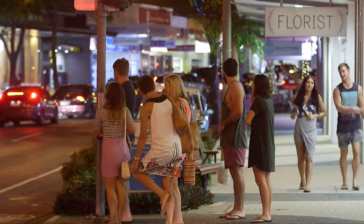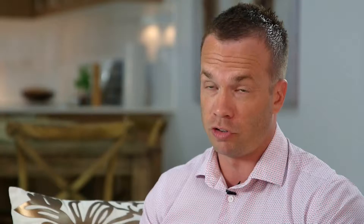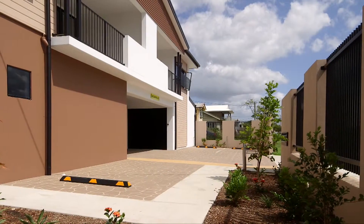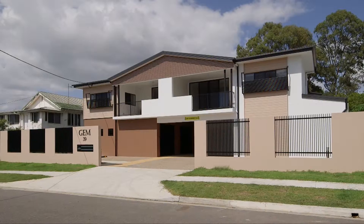This is a limited opportunity. I have no doubt whatsoever these apartments will sell quickly. Professionals, investors, first home buyers — add these to the top of your list. You'll be pleasantly surprised. Come to the inspection and make your intentions known.